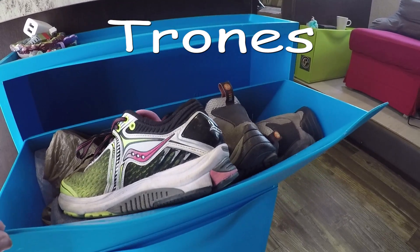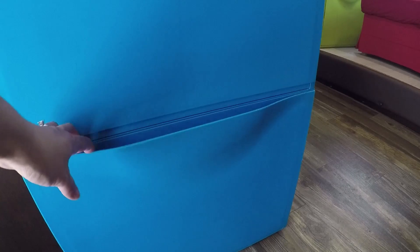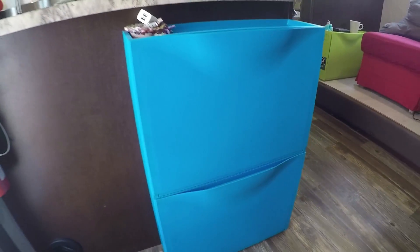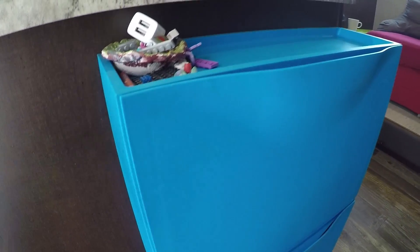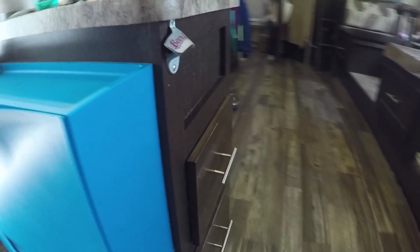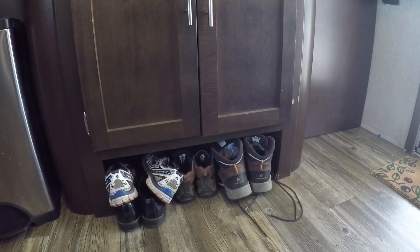This is what we decided to do with our shoes — these are my shoes and these are the kids' shoes. We have this unit right at our entrance door; we drilled it right into this cabinet and it's been very stable and dependable. We have it in blue.